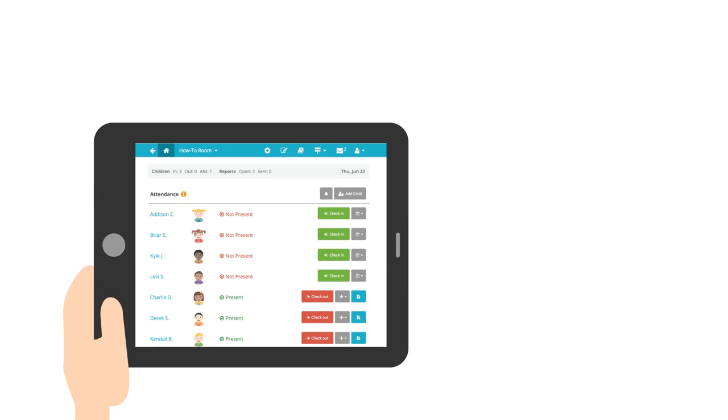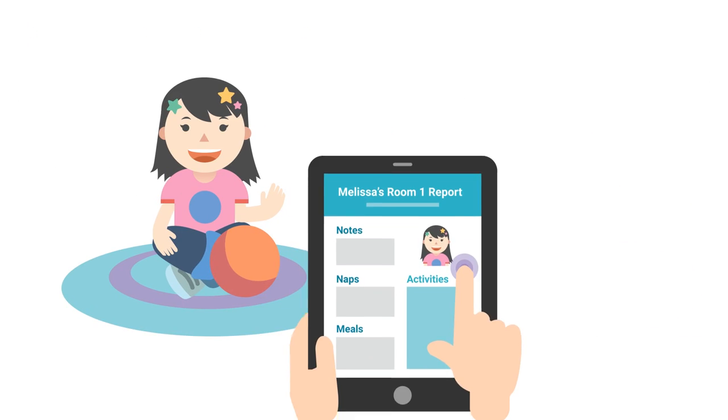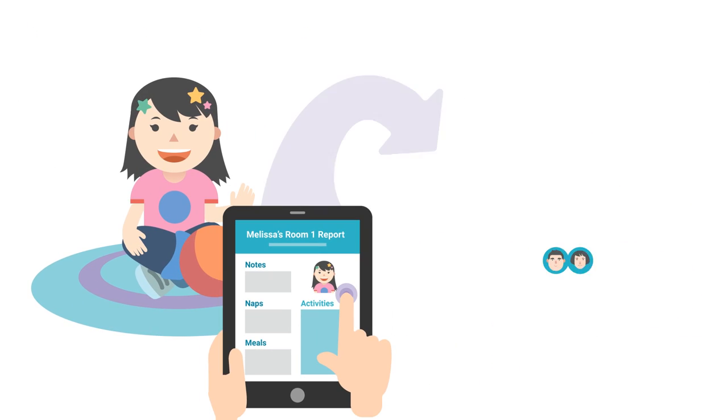HiMama is a simple and easy-to-use app that helps child care and early learning programs to document more efficiently and share information with parents more effectively. This is how it works.